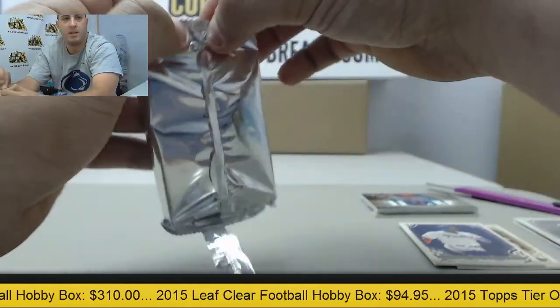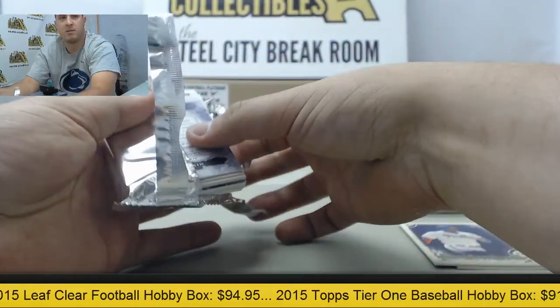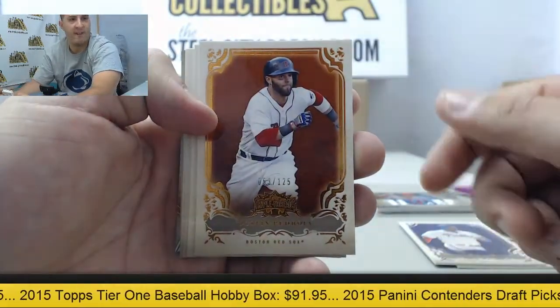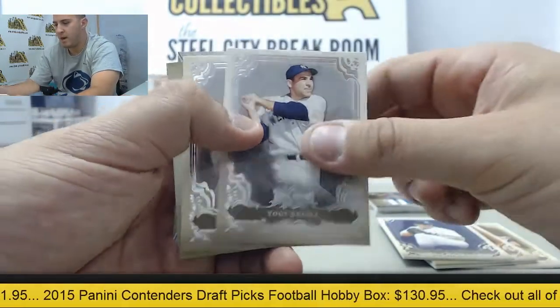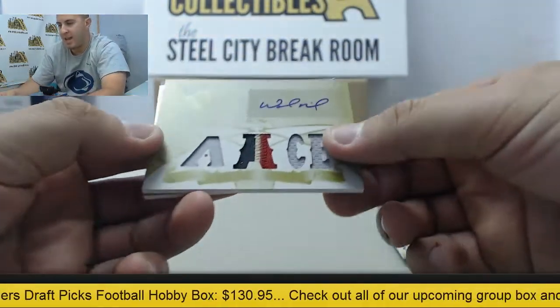Next up we have Dustin Pedroia to 125, purple Mike Mussina to 650, Justin Morneau, Yogi Berra, Craig Biggio.